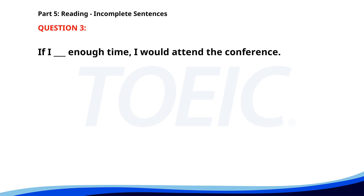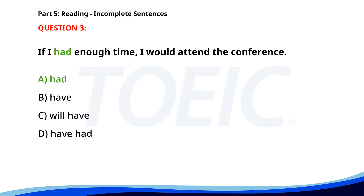Number 3. If I ___ enough time, I would attend the conference. A. Had. B. Have. C. Will have. D. Have had. The correct answer is A. Had.